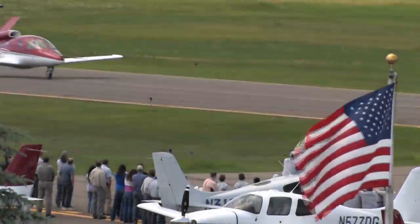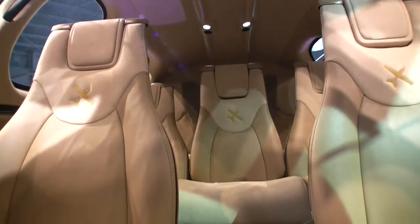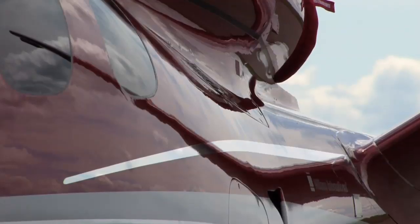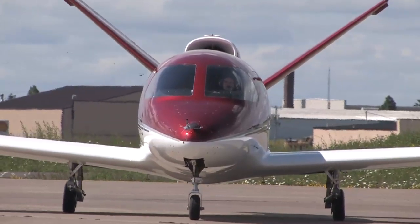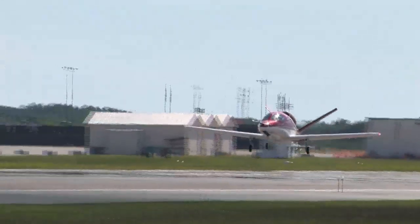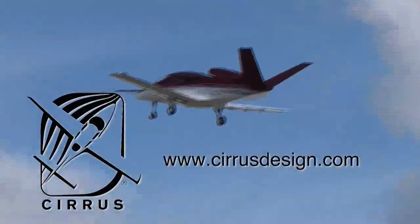Aero TV is brought to you by Cirrus Design. The Vision SJ-50 single-engine personal jet offers exceptional fuel efficiency, flexible seating for up to seven, advanced avionics, and all the Cirrus safety features you expect — including the Cirrus Airframe Parachute System. With its V-tail design, the Cirrus Vision is technologically advanced yet engineered to be simple to fly, allowing owner-pilots more lifestyle pursuits than any other personal aircraft. Learn more about the Vision SJ-50 at cirrusdesign.com.